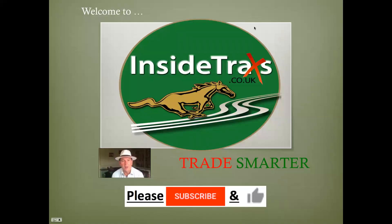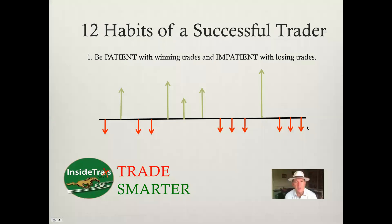Well, hi there and welcome to insidetracks.co.uk, the website that tries to help you trade smarter. If you like this video, would you mind subscribing and liking all your comments so we can get better? What I'm going to try and do today is to look at 12 habits of a successful trader.